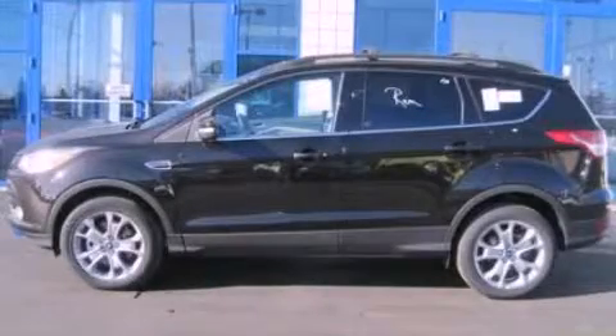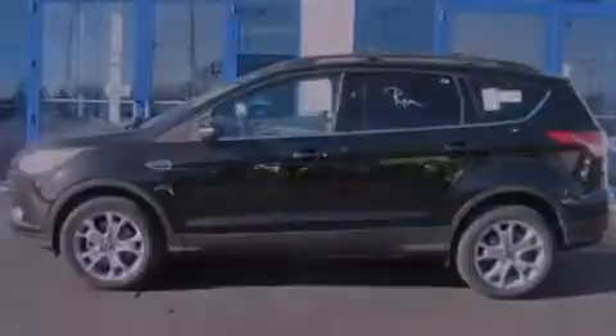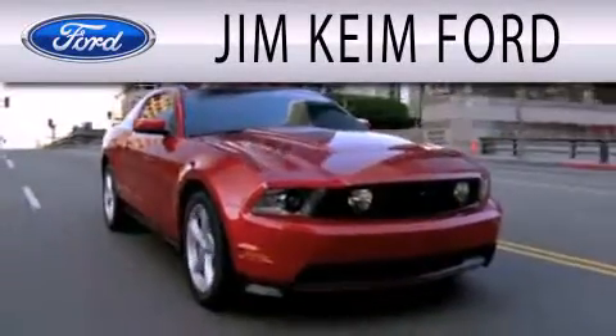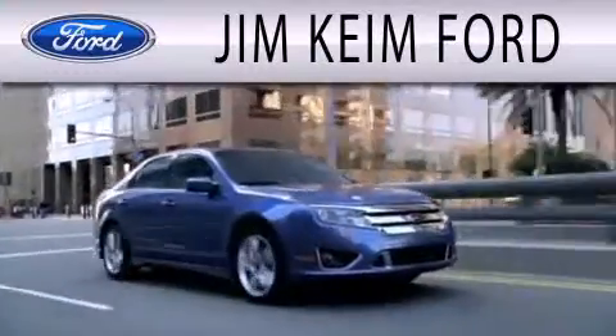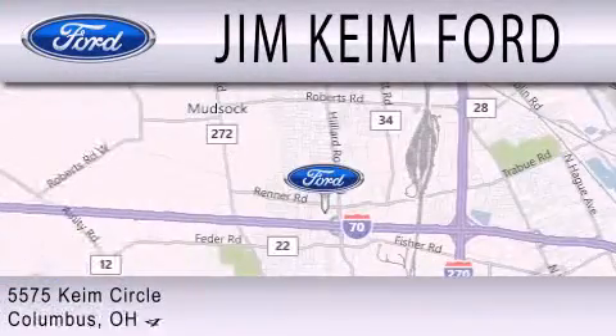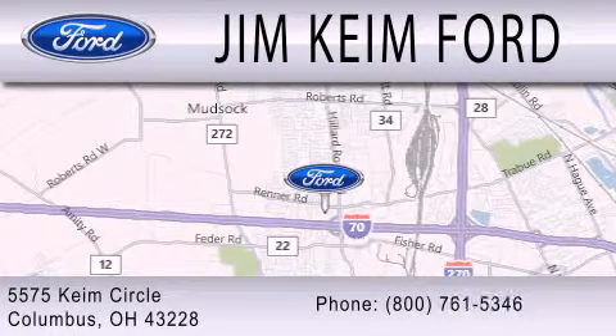Please call us today for more information on this great vehicle. Jim Keem Ford is dedicated to doing everything possible to ensure that the experience you have selecting your next vehicle is as pleasant as possible. We are located at 5575 Keem Circle in Columbus.